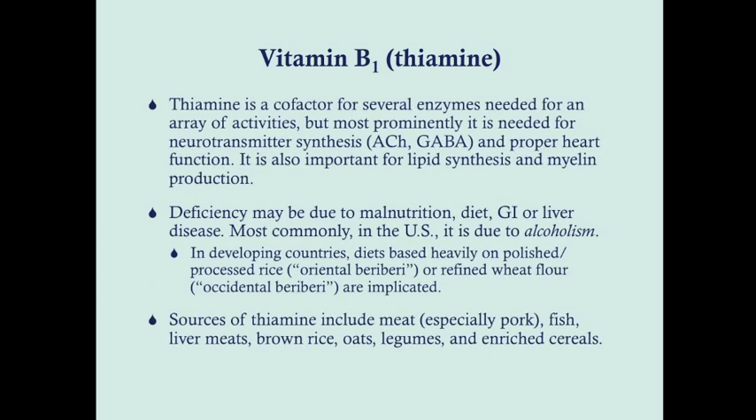Vitamin B1 or thiamin is a cofactor for a lot of different enzymes needed for a vast array of activities, but most prominently it's needed for the synthesis of acetylcholine and GABA. When we see vitamin B1 deficiency, there are some neurologic issues that can happen. Wernicke-Korsakoff syndrome is one of the most commonly known, and you tend to see that in alcoholics. Deficiency of vitamin B1 can be due to malnutrition, diet, GI or liver disease, but most commonly in the United States it's due to alcoholism.